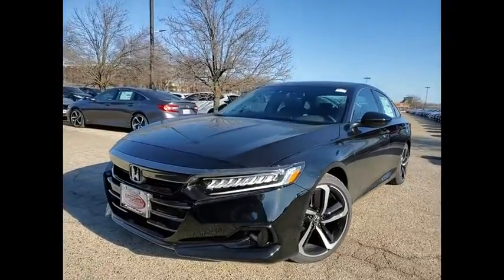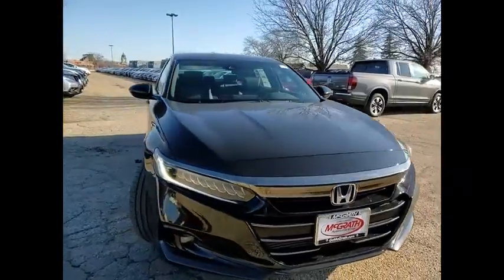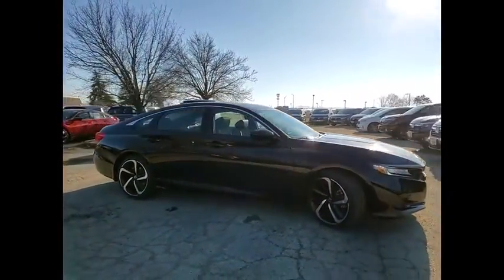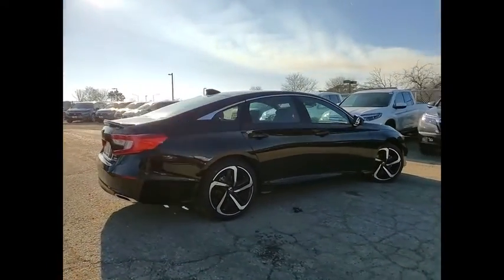Make a great choice today with the 2021 Accord. Ingeniously simple, yet overflowing with luxury and technological creativity. All that and more in the Accord. This vehicle has less than 100 miles.